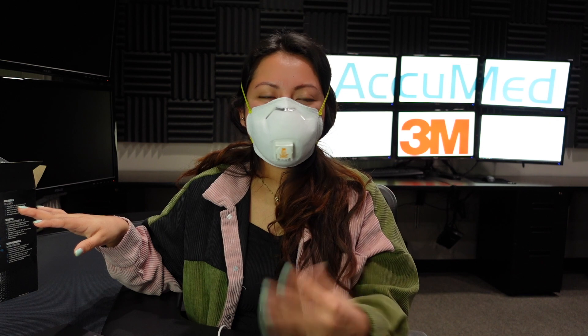Right off the bat these are way more comfortable than the 8210 that I reviewed — the other one felt like it was pulling my face. The same issue I had with that one is the nose wire; it's very hard for me to adjust it to my face. They don't have a strong smell. I feel like there's air coming in through the mask, but we'll see how breathable they actually are when we get our test results.